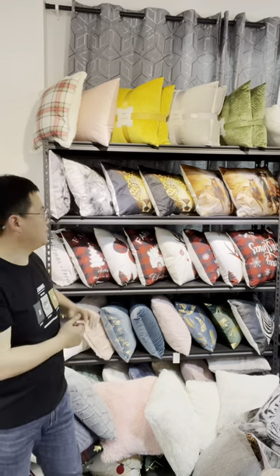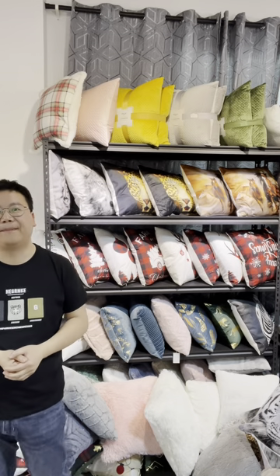Hello everyone, this is Jin. Today I want to introduce you our decorative pillars. Our decorative pillars feature a variety of cool designs that are just perfect for adding popular colors and personality to your sofa, bed and your chair.